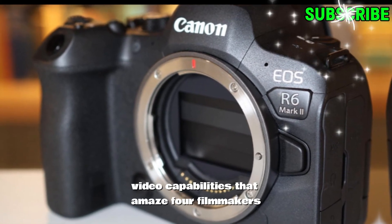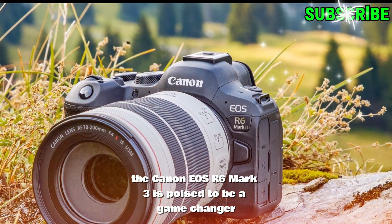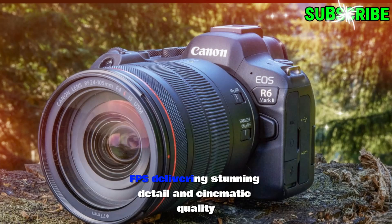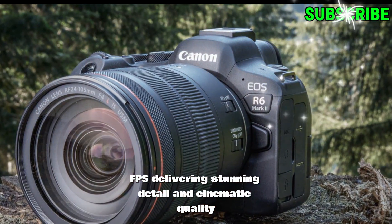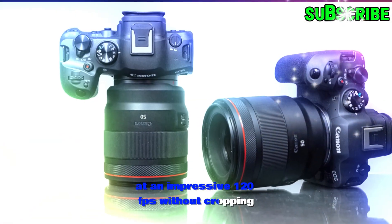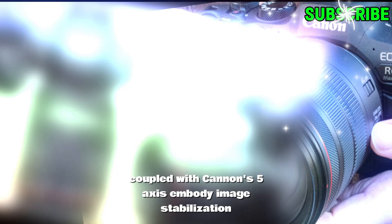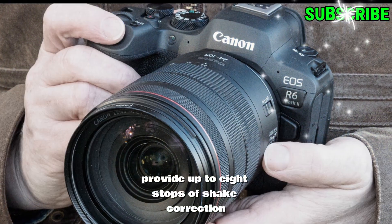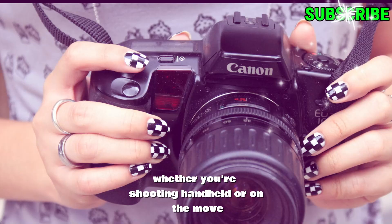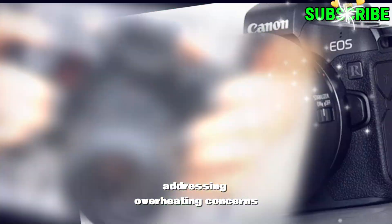Video capabilities that amaze. For filmmakers and content creators, the Canon EOS R6 Mark III is poised to be a game changer. It is rumored to support 8K video recording at up to 60 frames per second, delivering stunning detail and cinematic quality. For those seeking slow motion effects, the camera might also offer 4K recording at an impressive 120 fps without cropping. Coupled with Canon's 5-axis in-body image stabilization, rumored to provide up to 8 stops of shake correction, this camera could become a go-to choice for vloggers and filmmakers alike. Whether you're shooting handheld or on the move, this stabilization system ensures smooth and professional-looking footage.